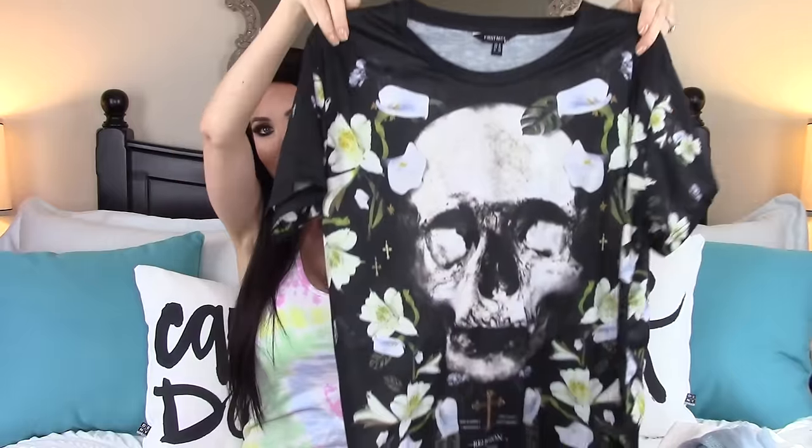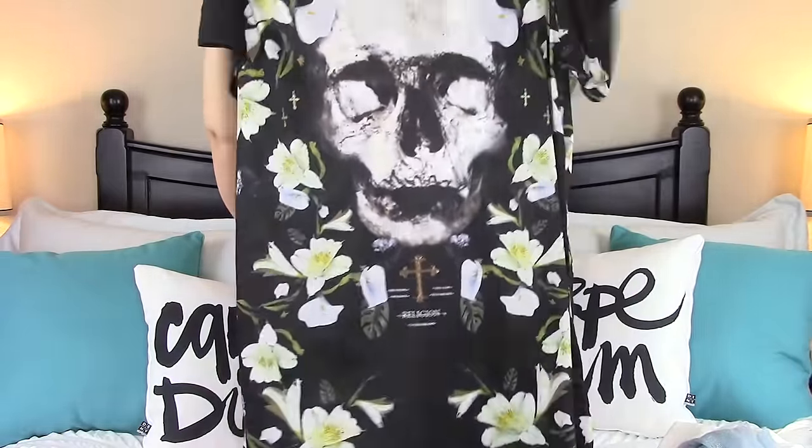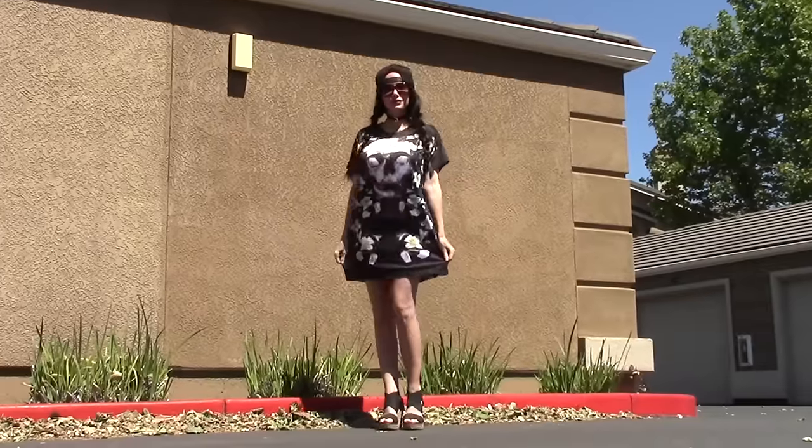If you know me, you know I'm all about comfort, and when I saw this I was like, oh my god that looks so comfortable. So I ended up getting this really cute t-shirt dress. It's floral and it's got a skull on it, and it is so soft and cozy and comfortable. I've literally been wearing this around the house all day and out — I freaking love it.